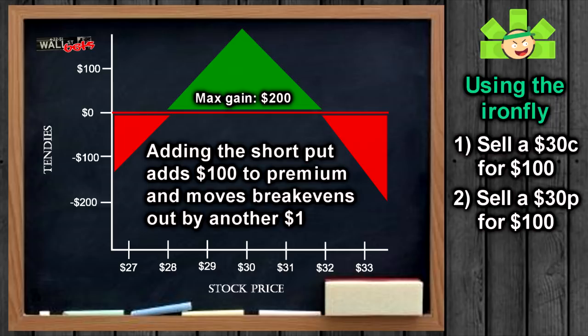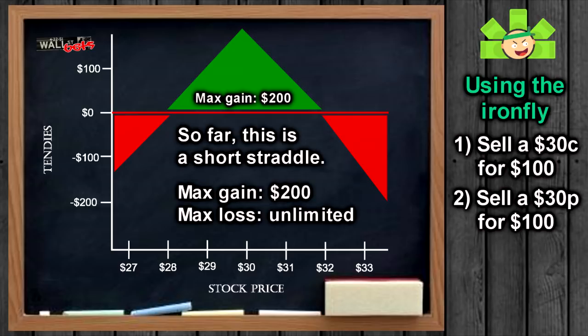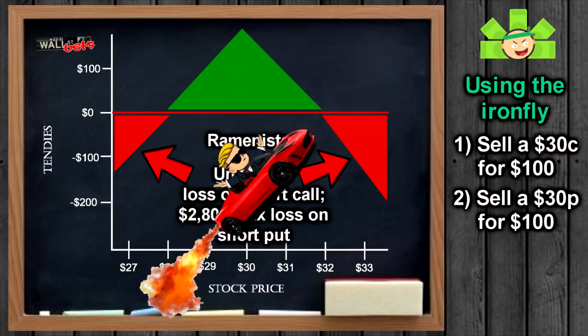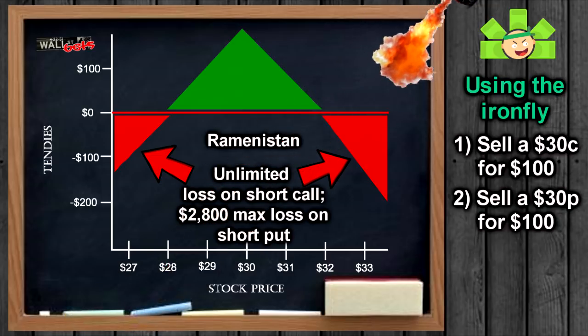So what is the strategy so far? This is the short straddle, just as Mr. IV showed us. But this is a risky strategy. We see these profit curves that dip down into Ramanistan — those could screw your life up. If WSB somehow flies up to $90, this naked call is going to blow up your account. You'd be facing a big margin call, and we don't want that.